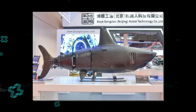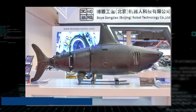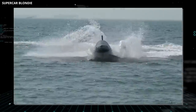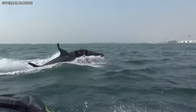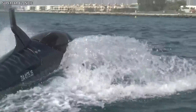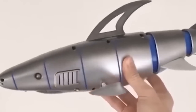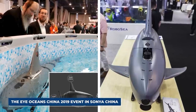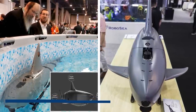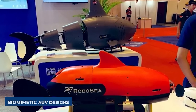The robo-shark was created by Chinese manufacturer Boya Gangdao Robot Technology and is essentially a military autonomous underwater vehicle. It's designed to travel at incredible speeds underwater and has a massive payload capacity. It also has a few different stealth features, making it perfect for reconnaissance missions, intelligence, and surveillance. The robo-shark was unveiled at the iOceans China 2019 event in Sanya, China, and it was one of many different biometric AUV designs on display.